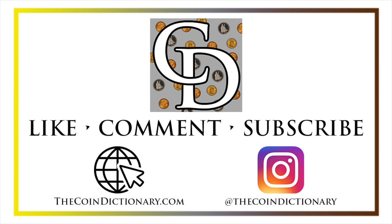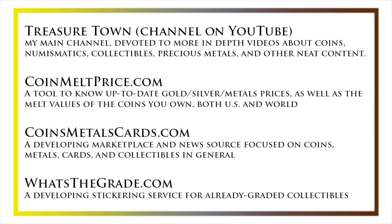I'd also encourage you to visit us at our website, thecoindictionary.com, and on Instagram at thecoindictionary. I'd also like to draw your attention to some other helpful coin resources, such as my other YouTube channel, Treasure Town, which does more in-depth videos about coins and collectibles, as well as coinmeltprice.com, which shows up-to-date precious metals pricing and the melt values of the coins that you own. Coinsmetalscards.com will be both a marketplace and a news source for coins, metals, and cards, as the name suggests, as well as whatsthegrade.com, which will develop into a stickering service for already-graded collectibles.